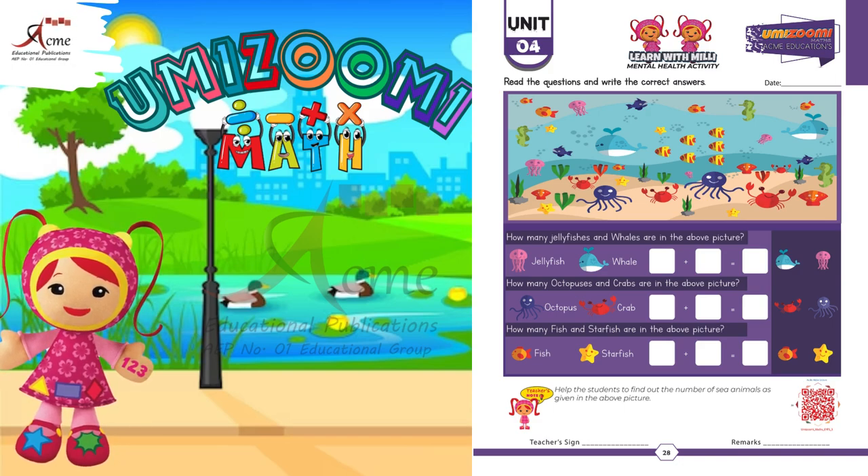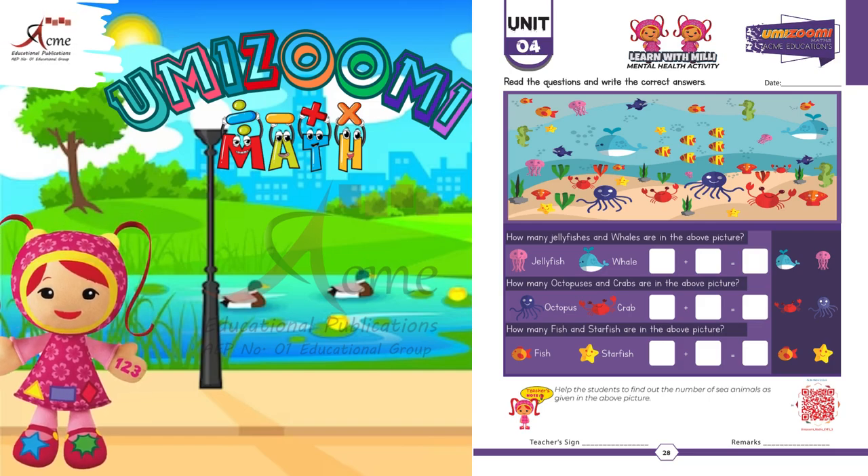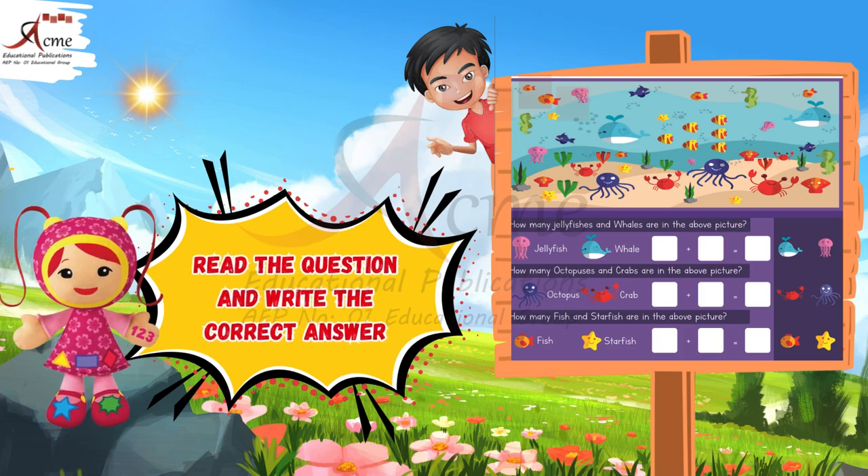Hello, friends. Today we're going to practice reading questions and writing the correct answers. We'll look at a picture of sea animals and count them together. Are you ready? Let's get started.